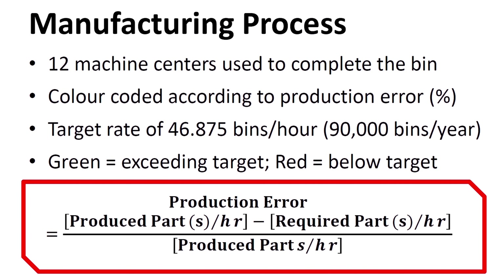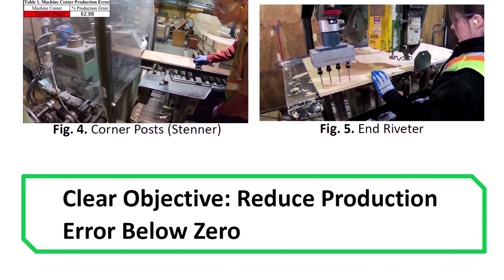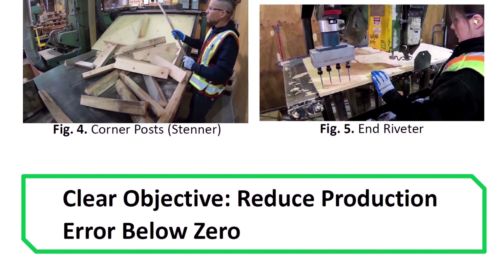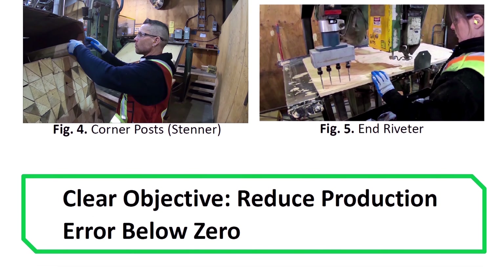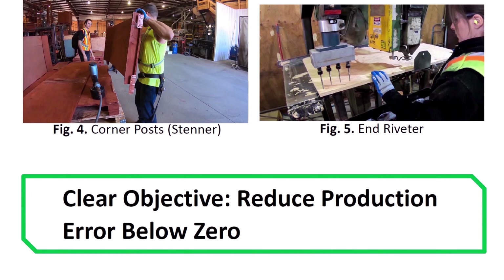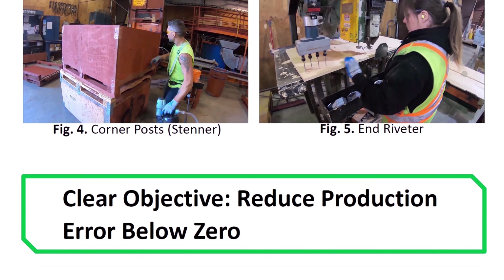Each machine has its own production rate. From the production rate, a production error is calculated. The error identifies how far each machine is from the target goal of 46.875 bins per hour. If we fix the machines with the largest error — the ones labeled in red — we will produce the largest increase in production rates. This creates a clear goal for the team: reduce the error of the red and yellow labeled machines to achieve a yearly increase from 50,000 bins to 90,000 bins.